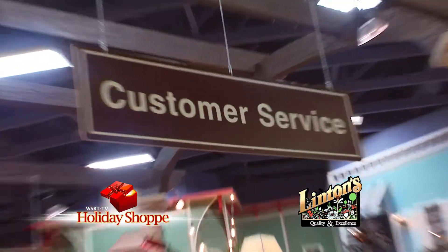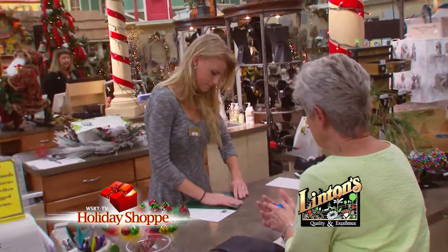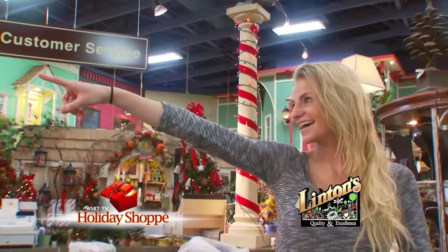While you're shopping at Linton's, if you have any questions whatsoever, stop by customer service. They'll be happy to answer them and point you in the right direction.